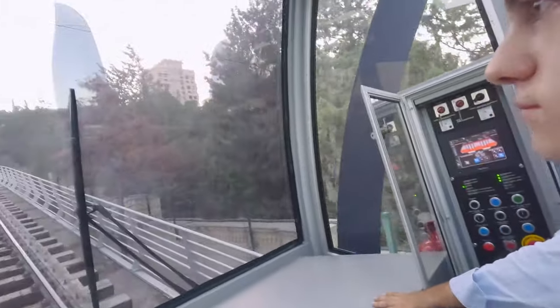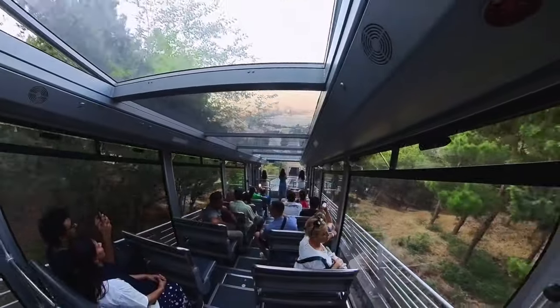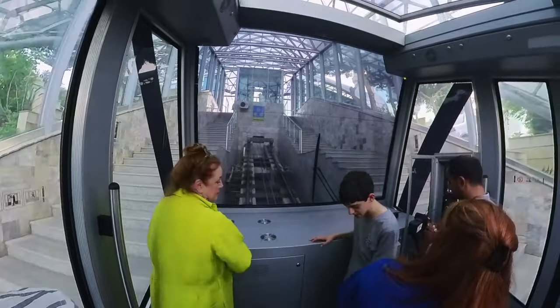Very smooth and modern. There's the first one — there's the first flame tower. Getting closer. Look at the skyline there. It's like Star Wars. The view is going to be amazing from the top, we're getting glimpses.